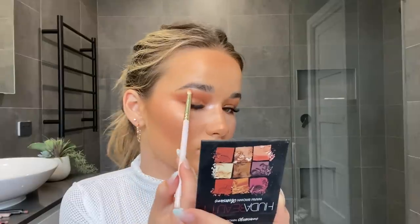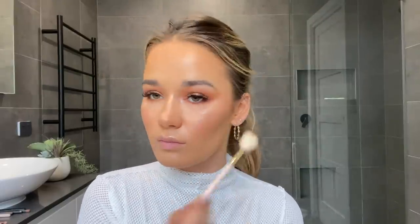Then I move on to highlighting my eyes. I'm going to use the MAC Soft and Gentle Highlight — I go between this and the Becca Cosmetics Champagne Pop and Opal highlights, but today I'm using the Soft and Gentle. I put it on my inner corners, eyebrows, nose, and also my Cupid's bow, which I love because it makes your lips look beautiful. Then I take a Zoeva highlight brush and run the highlight over the top of my cheekbones where the light catches, blending it out nicely.